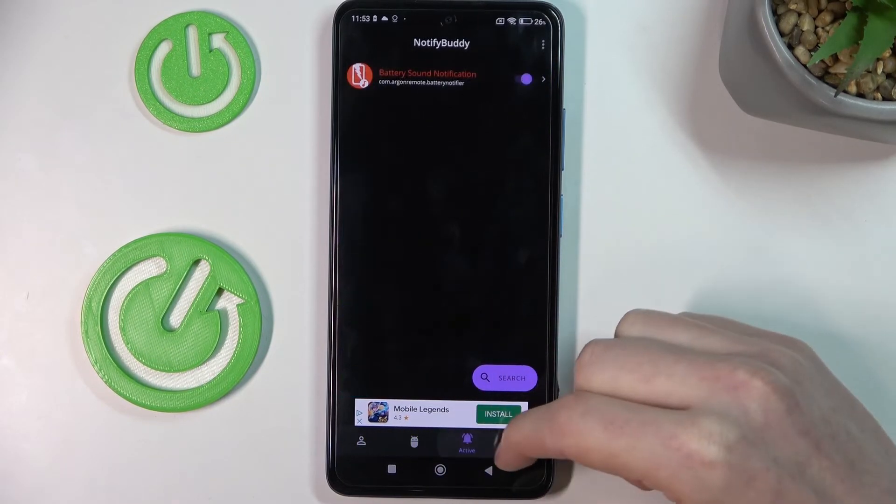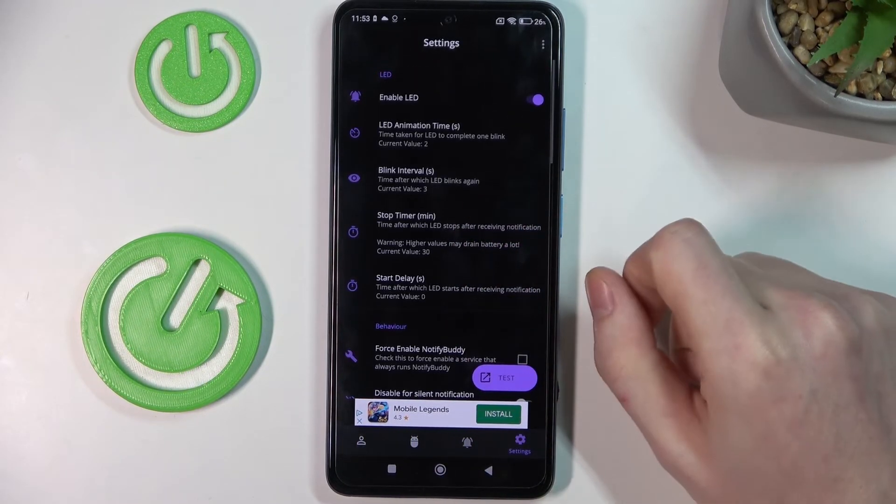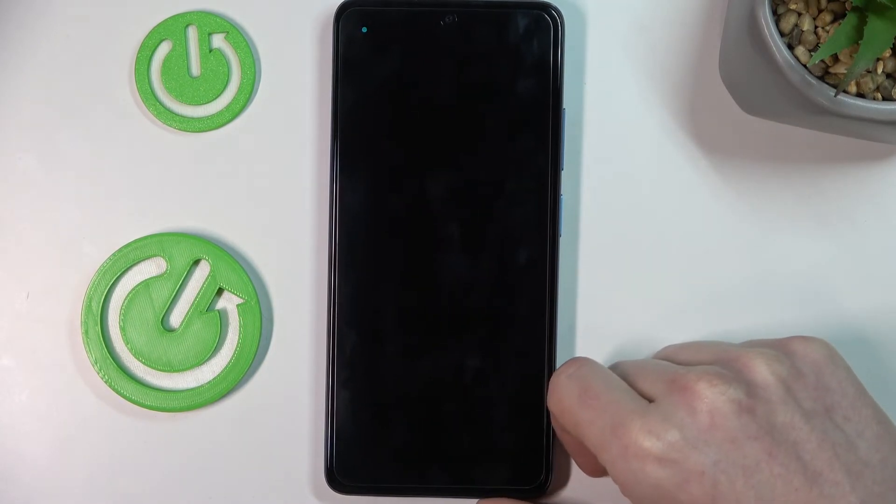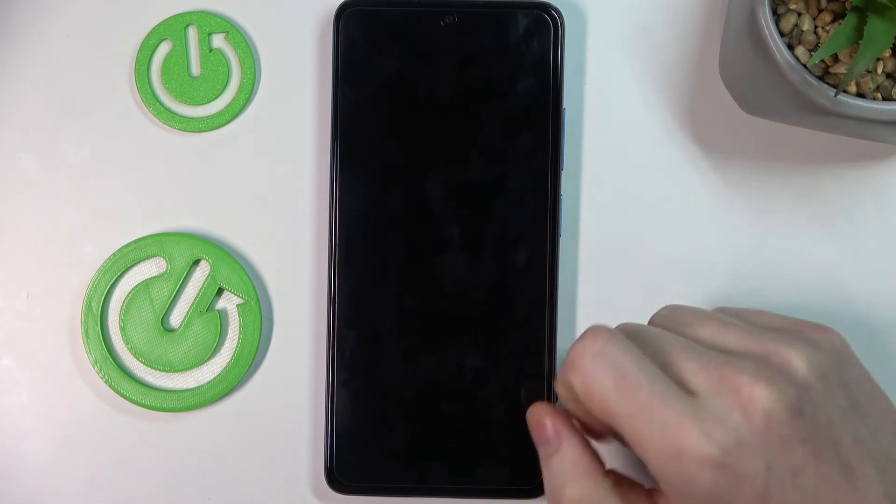When our phone is locked and we get a notification from that app, we'll see something like that on our phone. So it's pretty neat to have.